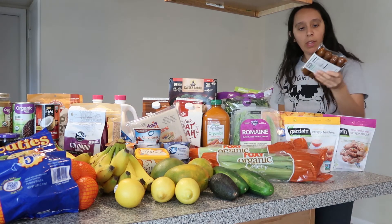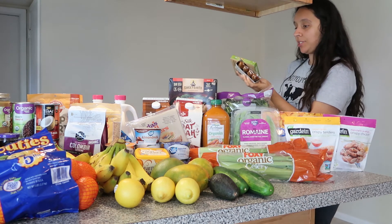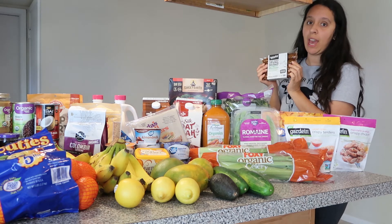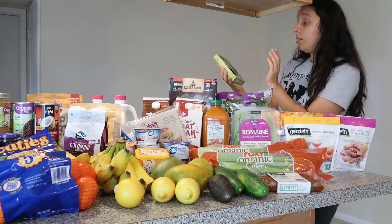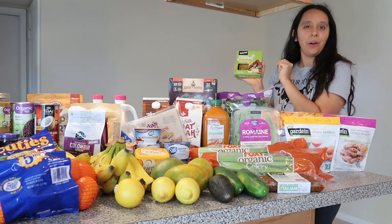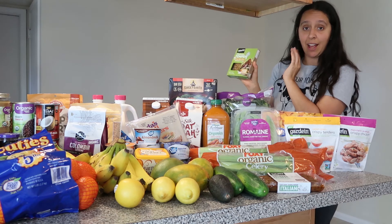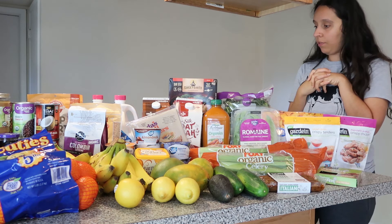In the produce section they also have vegan meat substitutes. I got my husband's favorite, Tofurky Italian sausages — those are the best we've tried in the 14 years since we first went vegan. Field Roast is okay but Tofurky is the best. I also got Tofurky smoky maple tempeh bacon, which I've never tried. Even if it doesn't taste like bacon, it looks good as a savory salad topping or for an avocado sandwich.